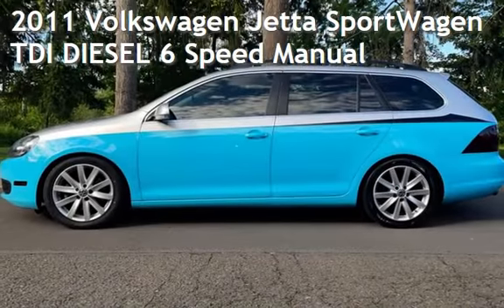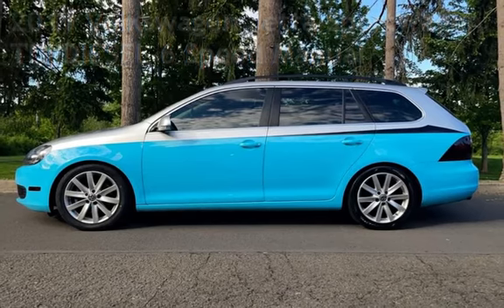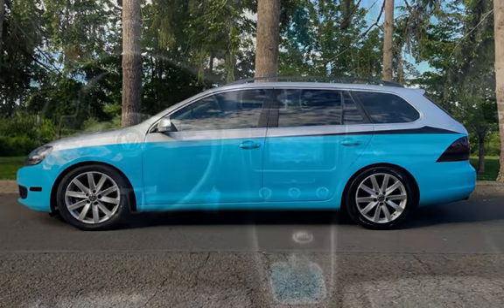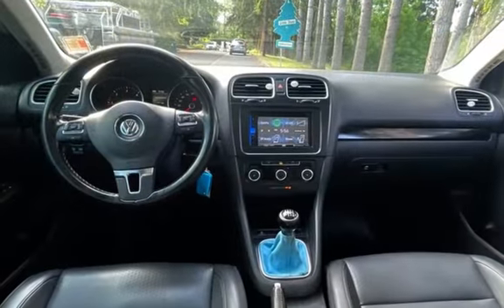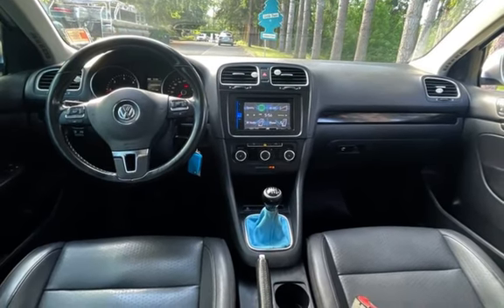Presenting a pre-owned 2011 Volkswagen Jetta Sport Wagon TDI Diesel. This four-door wagon has a four-cylinder, 2.0-liter I-4 engine, with front-wheel drive and a six-speed manual transmission.